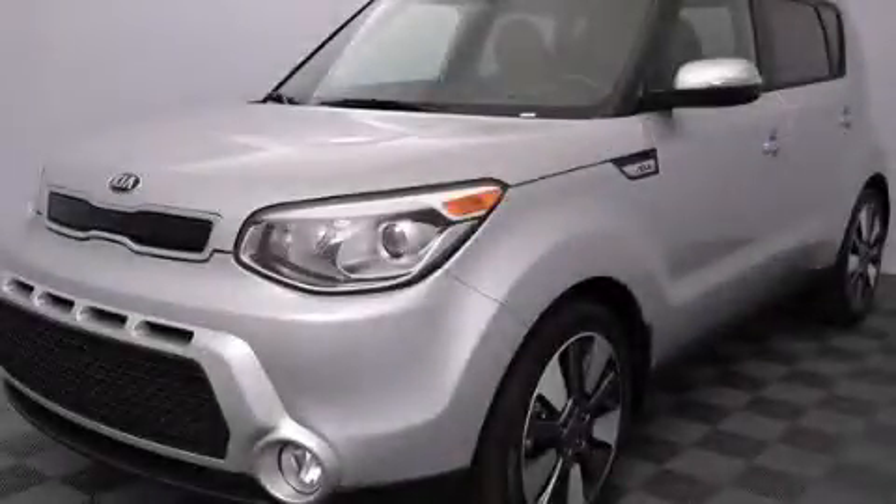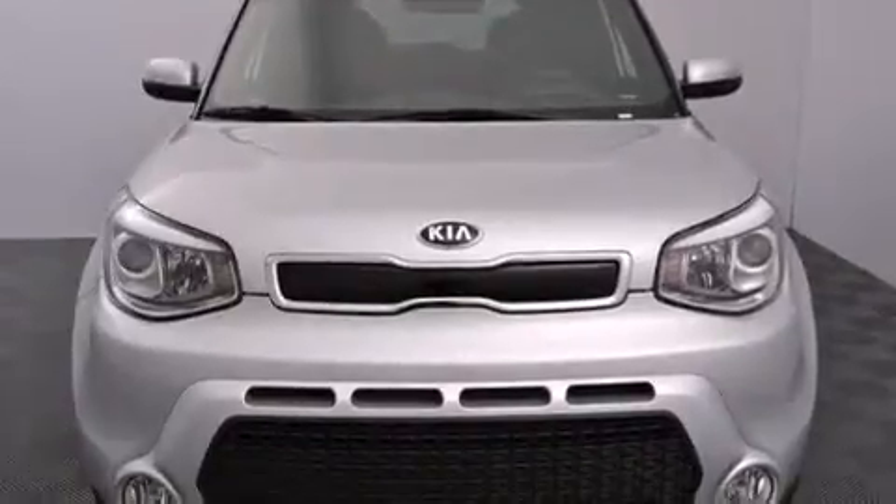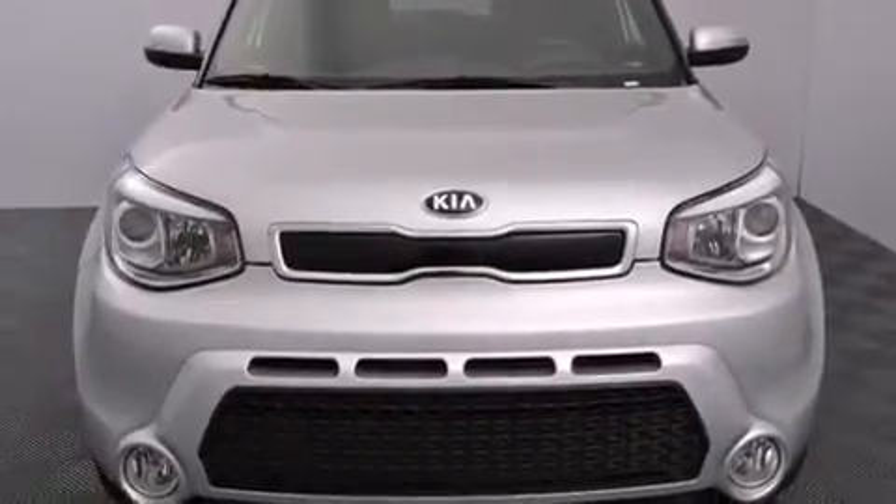This is a brand new 2015 Kia Soul. Unique styling. It has a 2.0-liter, 4-cylinder engine and an automatic transmission.